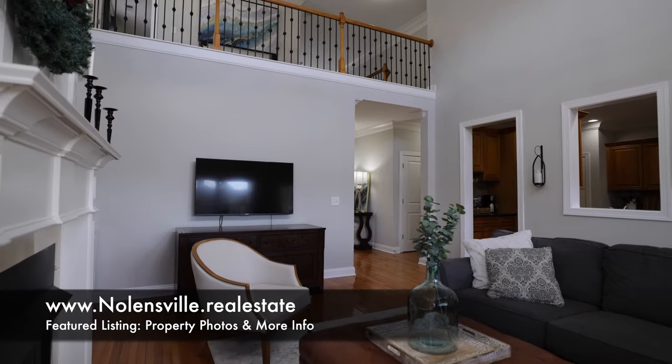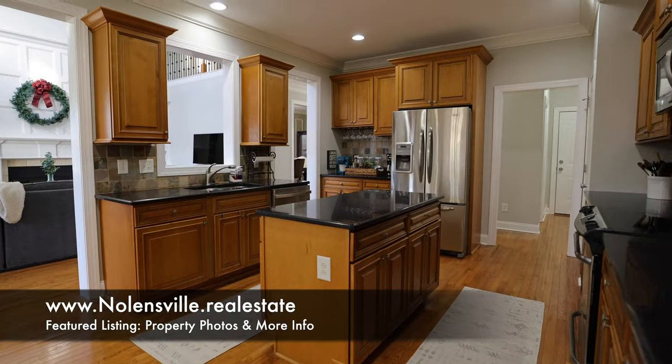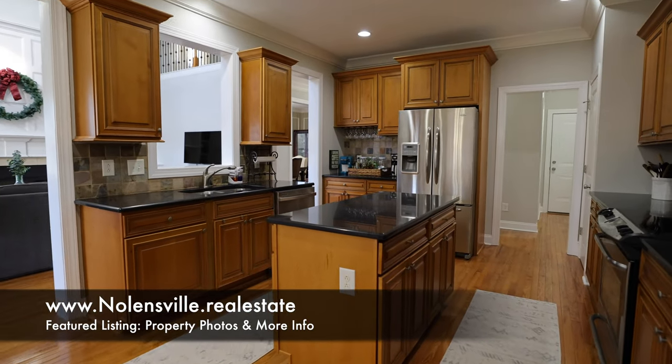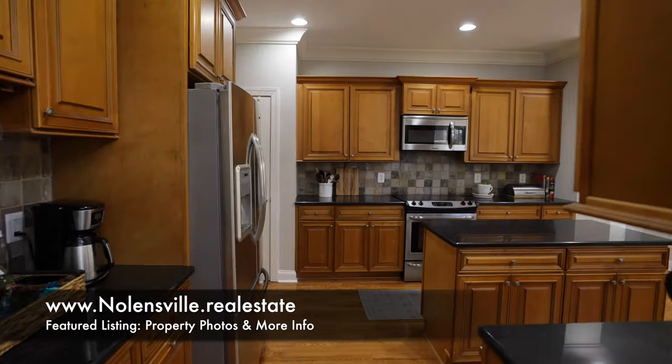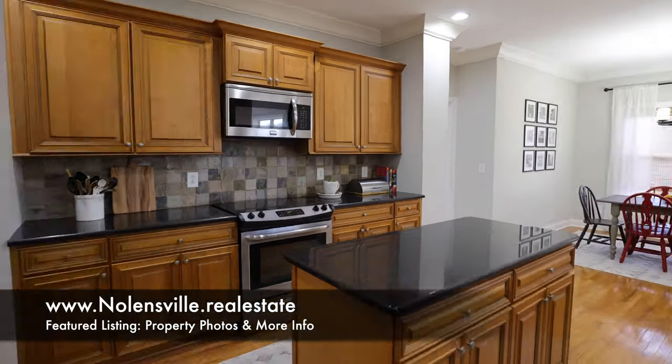Notice the gas fireplace, built-in bookshelf, and ample light in the great room. It leads into the kitchen, a space with ample counters and cabinets, stainless steel appliances, pantry, tile backsplash, and a separate breakfast nook.